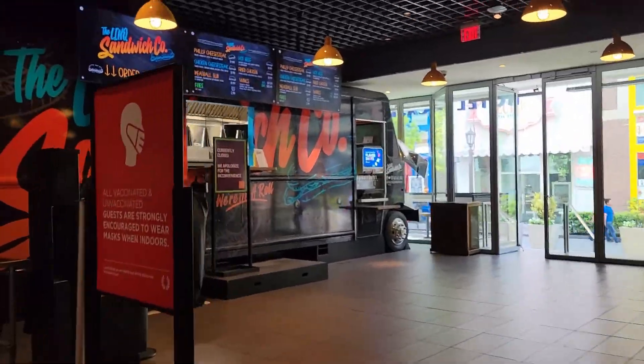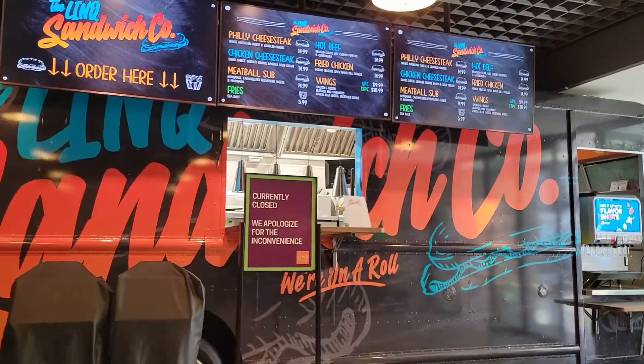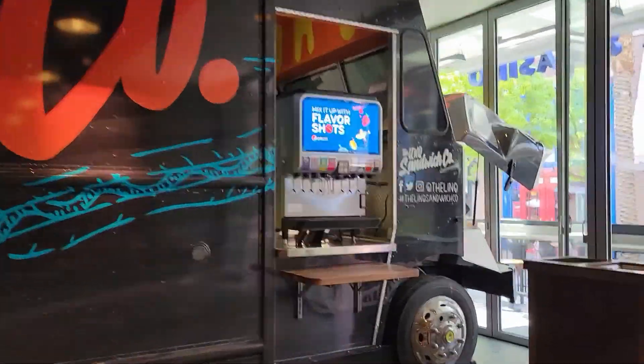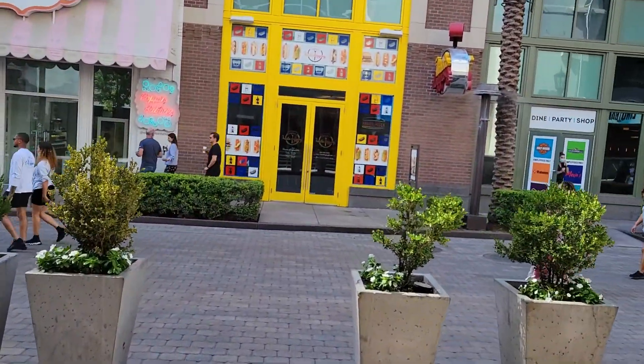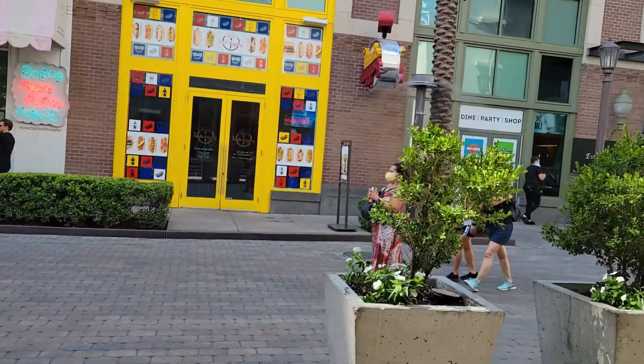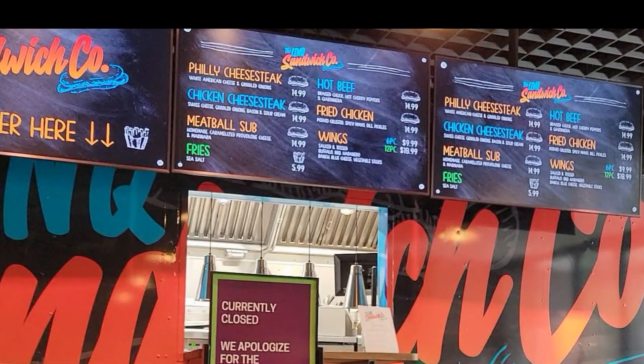It looks like they changed the food truck over here at the promenade exit from a chicken food truck to a sandwich food truck, so we'll have to give them a try one of these days. And that pretty much wraps up this walk through Harrah's and the Linq. If you want to take a look at that sandwich menu and see what they have to offer, we've got it up on screen for a couple of seconds. If you try it out, let us know how it was down in the comments. Thanks for watching.